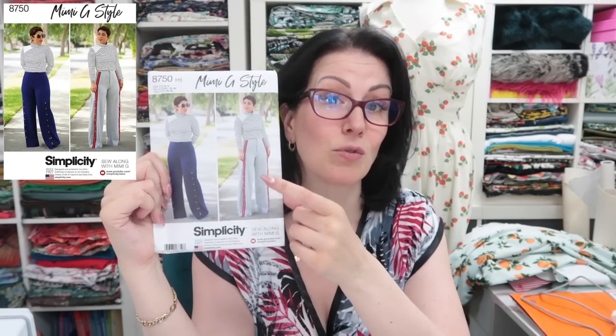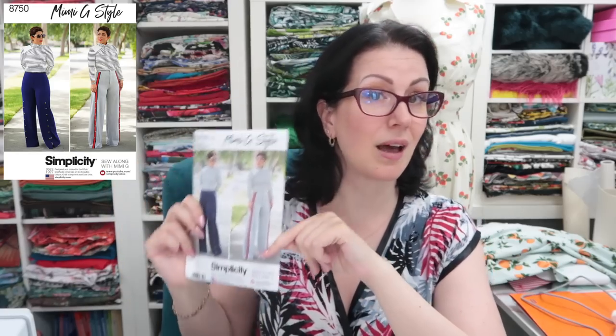These ones I love — it's another Mimi G, 8750, for a knit fabric. I really want to try these. I love the trim down the front on the gray version — I want to do something similar but not in gray, because gray is a color I find very difficult to wear. I have an entire bag of gray clothing I never reach for, which I'm sending to my best friend who's a Winter coloring and looks great in gray.